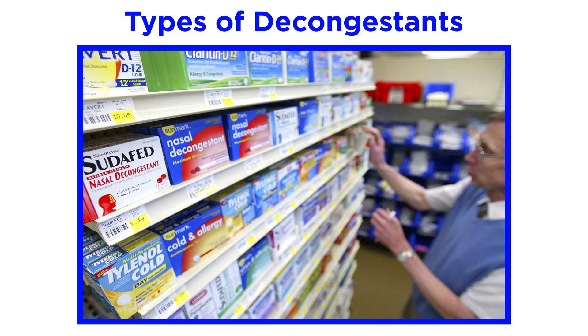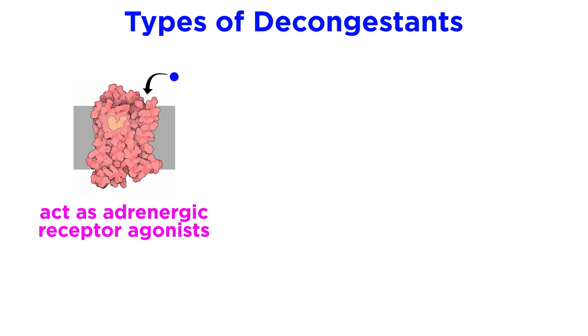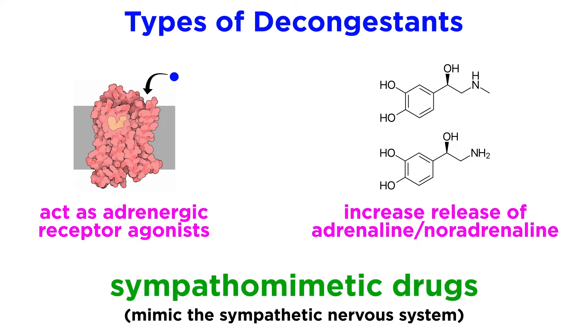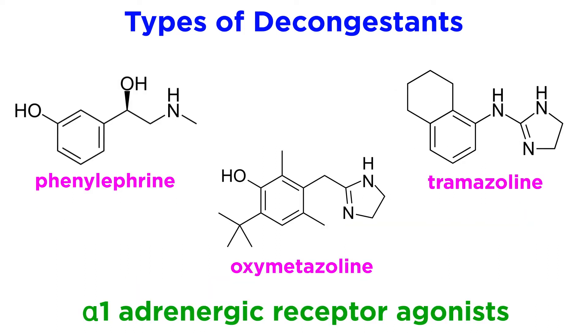Now that we understand how decongestive drugs work at the level of the receptor, what types of drugs are used to activate the alpha-1 adrenergic receptor? The commonly used drugs that directly activate the alpha-1 adrenergic receptor are called adrenergic receptor agonists, but there are also drugs that achieve this effect indirectly by increasing the release of noradrenaline and adrenaline. All of these drugs are sometimes referred to as sympathomimetic drugs because they mimic the sympathetic nervous system. First let's look at alpha-1 adrenergic receptor agonists. Common drugs of this class include phenylephrine, trimazoline, and oxymetazoline.